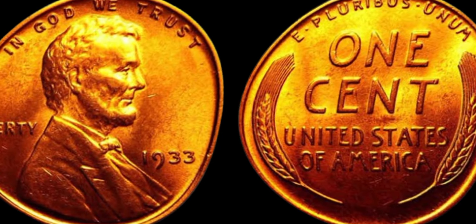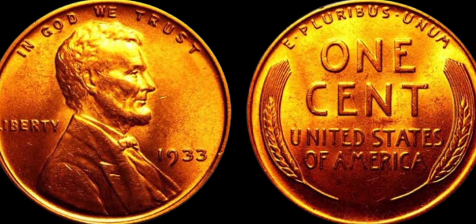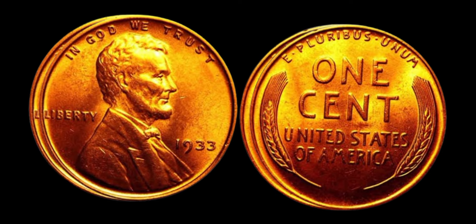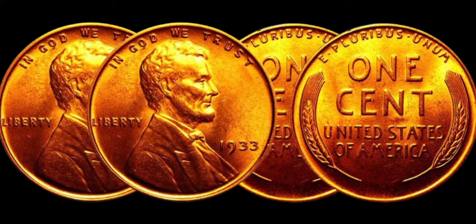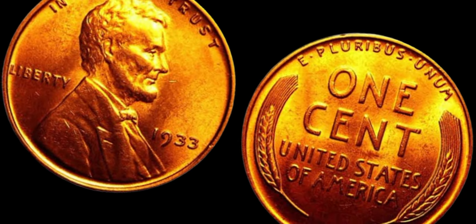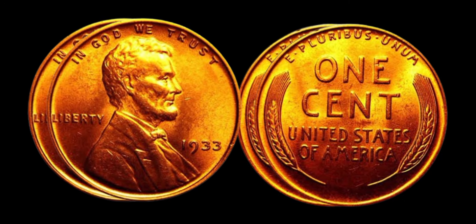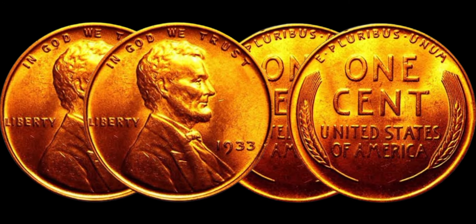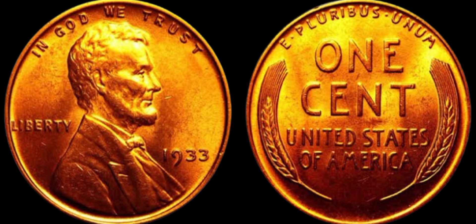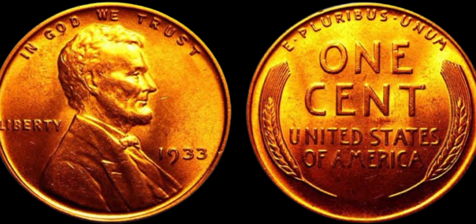Today's video is all about the 1933 Lincoln penny coin, rumored to be worth a whopping $1.3 million. Yes, you've heard that right — $1.3 million. So sit back, relax, and let's dive into the fascinating world of numismatics. This particular coin was minted during the Great Depression, a time when the economy was in shambles and money was tight for many Americans. As a result, only a handful of these pennies were ever produced, making them incredibly rare and highly sought after by collectors.